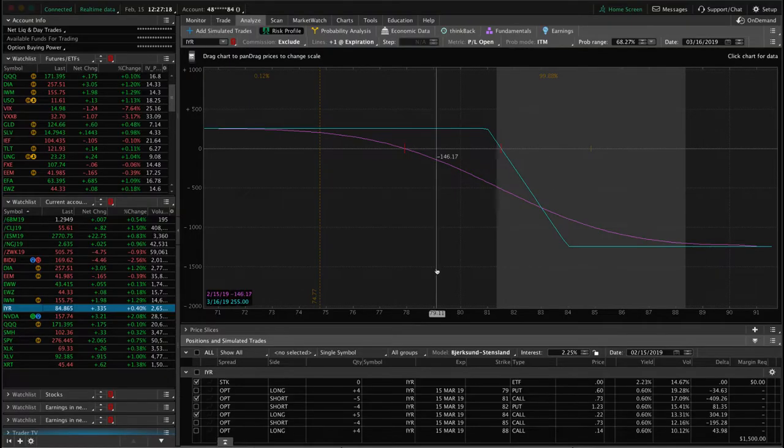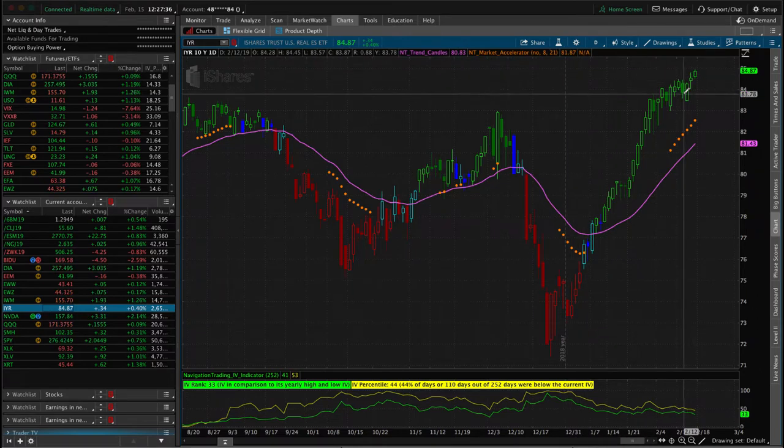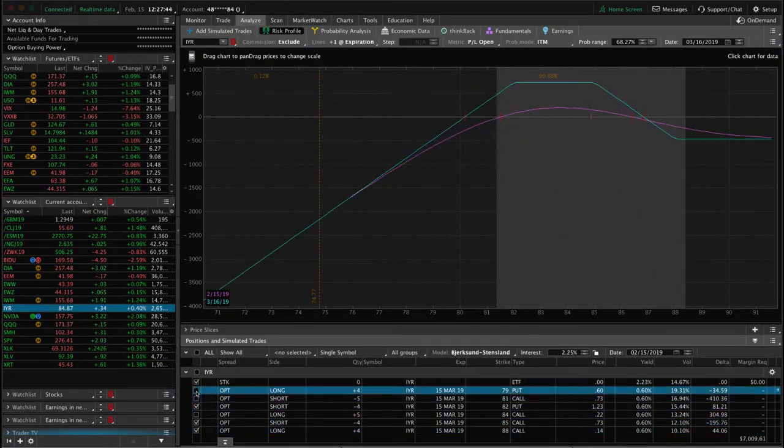We're still holding the call vertical side of that trade. You can see price has moved really significantly out of range. If we look at a chart of IYR — man, look at this thing — that is just a parabolic move to the upside. We were joking in the community earlier this week that the market's not allowed to go down anymore, and we're just going to continue to manage as we can.